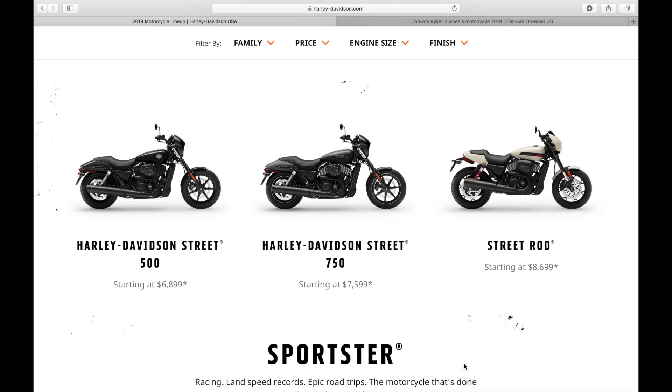Hey everybody. The Can-Am Riker is being called the best new entry-level bike or machine for young riders. That's a pretty bold claim, so let's see how it stacks up. Today we're going to take a look at HD's offerings in that market compared to the new Can-Am Riker. We're going to spend most of our time talking about Harley-Davidson and their offerings. If you want to check out my thoughts on the Riker, you can check out this video here.